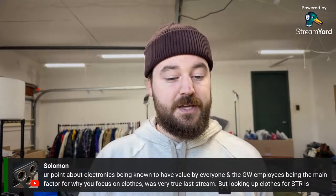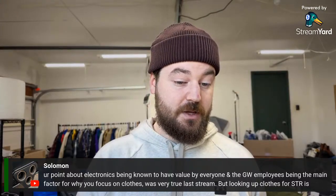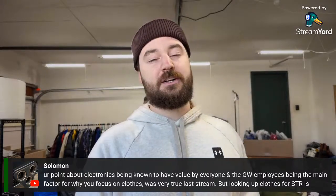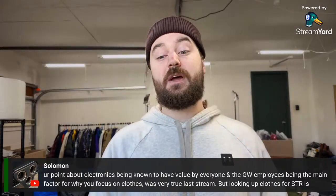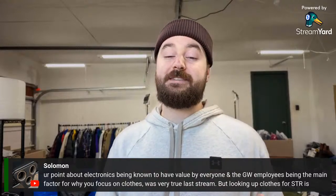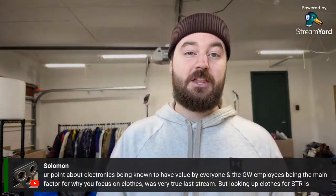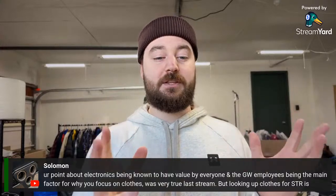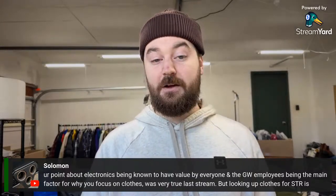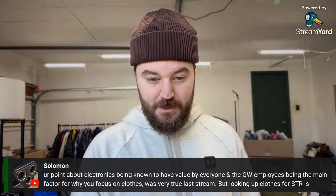On focusing on clothes over electronics: electronics are known to have value by everyone including Goodwill employees, so there's less opportunity there. With clothing, there are so many more missed items — rack after rack — whereas electronics might be just one small section. If you don't see something good in that section you go home empty-handed. In my area, clothing is what I've found allows me enough items to maintain a high number of listings per day.